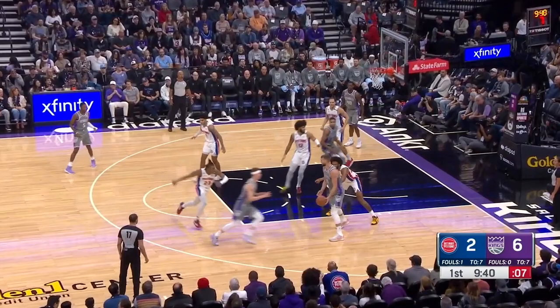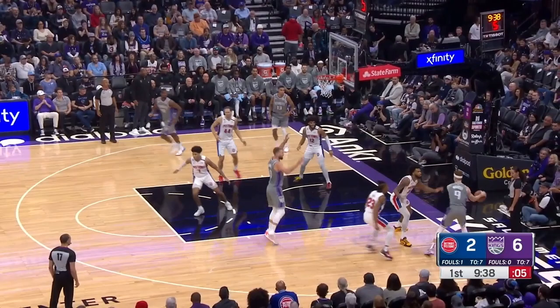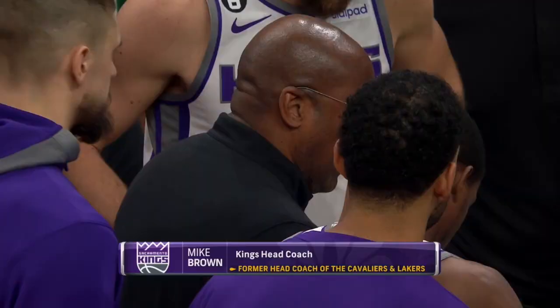He and Sabonis have this beautiful two-man chemistry. Here's a little handoff deep in the corner, and again Herter pauses the dribble, hesitates and reads the floor. By looking into the corner, he holds this defender for just a beat, and that's enough to find Sabonis again for a huge dunk.